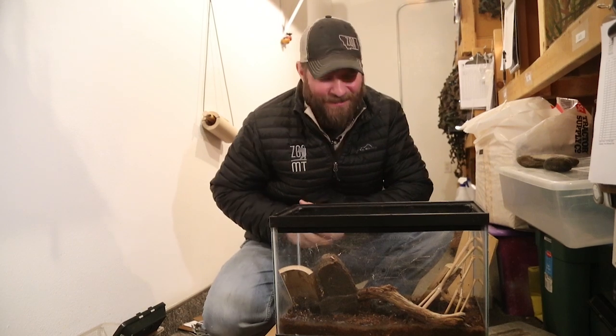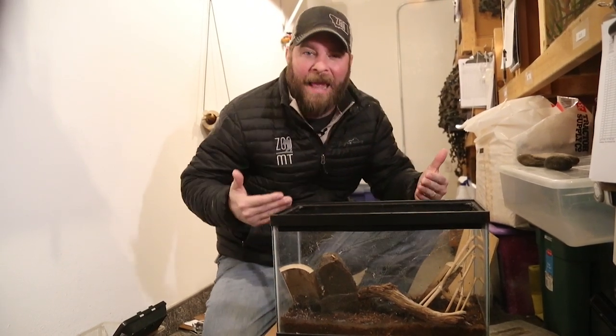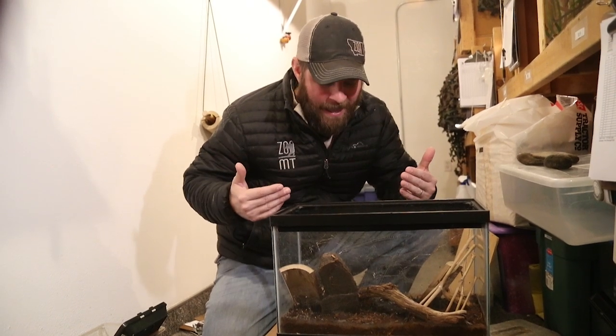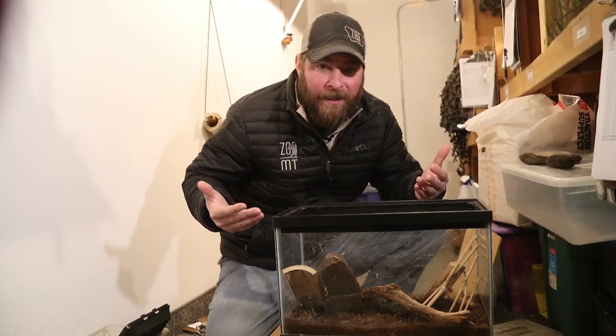Hey guys, Jeff the Nature Guy here at Zoo Montana. I wanted to reintroduce you to our black widow. Her name is Morticia and I'm just so amazed by this animal because she's still alive, quite frankly.